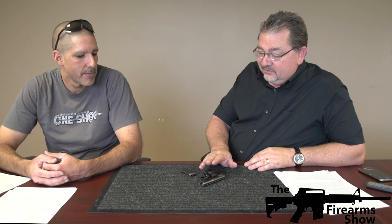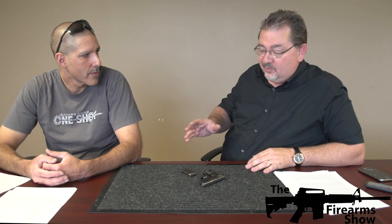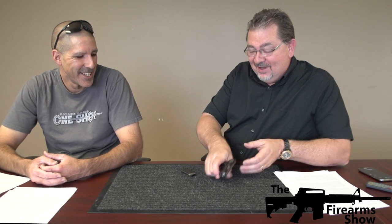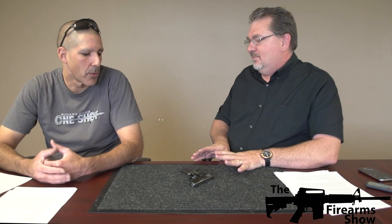How about possibly as a backup gun? Possibly, but realistically to be accurate you'd probably need to be within 10 to 15 feet. At that range it's going to hurt somebody. If you have a concealed carry and really want something on your ankle, maybe. As a target gun, not so much. It's actually kind of a pain to shoot — I've got pretty big hands and it's hard to get a grip on this thing.